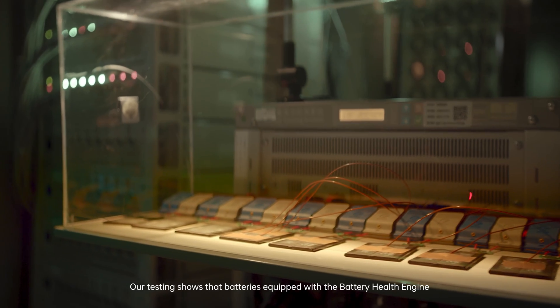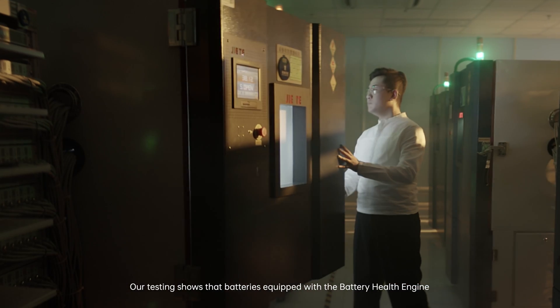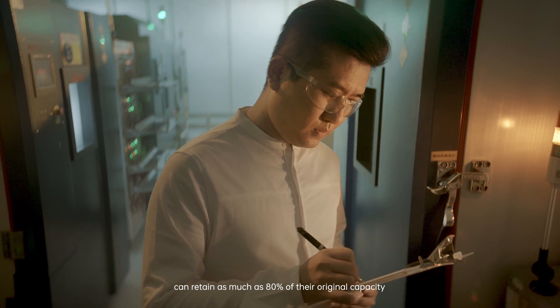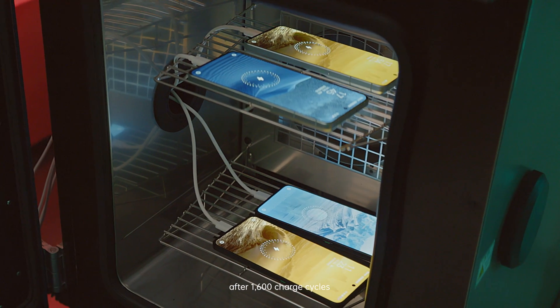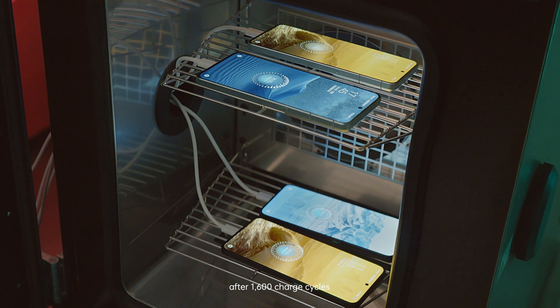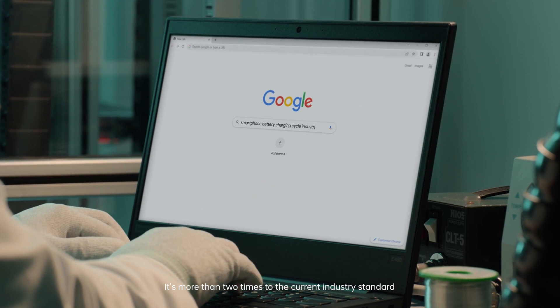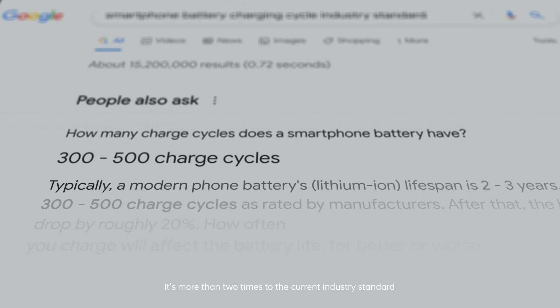Our testing shows that batteries equipped with the Battery Health Engine can retain as much as 80% of their original capacity after 1,600 charge cycles, which is equivalent to more than four years of charging — more than two times the current industry standard.